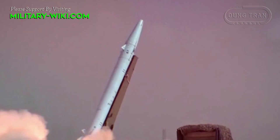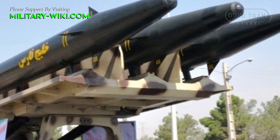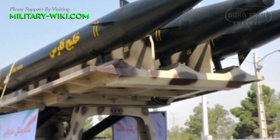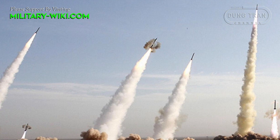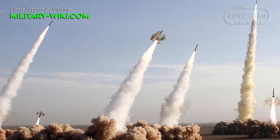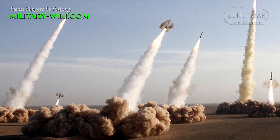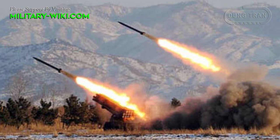The missile has an operating range of 300 km. The Khalij Fars has an advanced electronic system that allows the missile to discover and navigate to the target. The missile relies on its own internal navigation system, allowing it to travel without radio interference. Compared to the Chinese DF-21, the Khalij Fars has a quarter of the range. Iran claims the missile can travel at the speed of Mach 4.